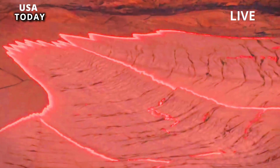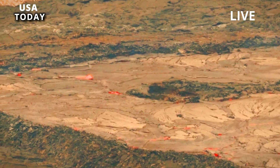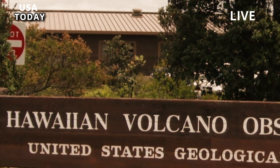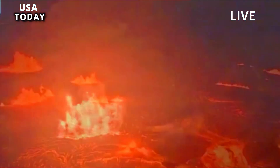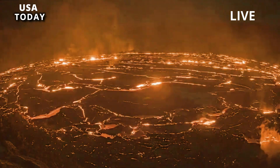Hawaii's Kilauea Volcano erupted for the second time this year. The Hawaiian Volcano Observatory, HVO, said the volcano's latest eruption began in the Kilauea Summit caldera, located in Hawaii Volcanoes National Park, at around 4:45 a.m. local time on Wednesday.